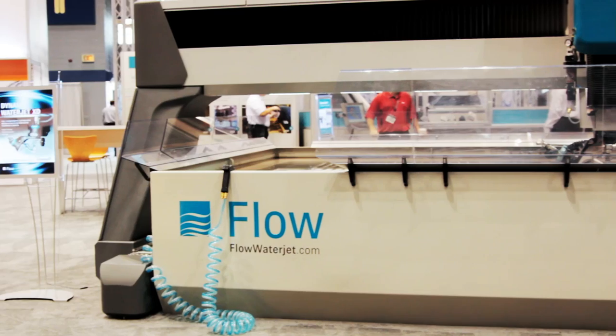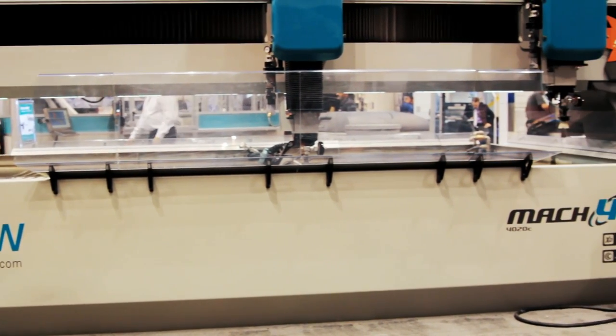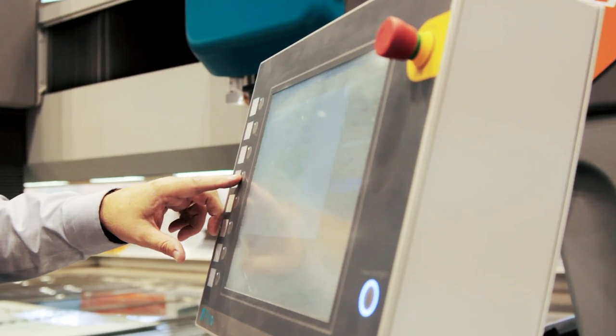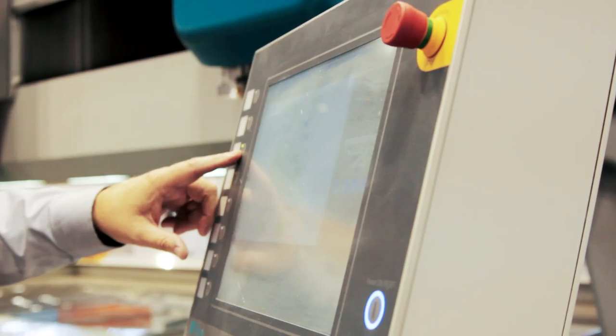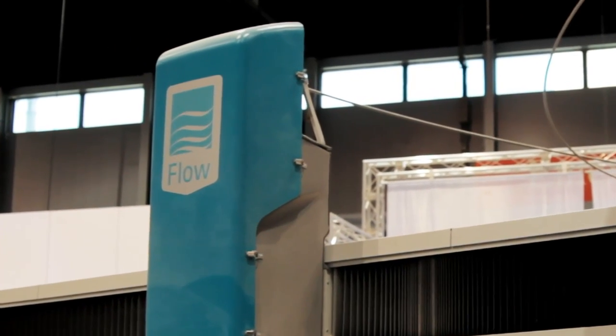My name is Tim Fabian. I'm the manager of global product marketing at Flow International. I'm responsible for all the product management at Flow, creating the engineering specifications. I'm the voice of the customer inside of Flow, and it's my responsibility that we have products that our customers love and that bring our machines to the highest level of performance possible.